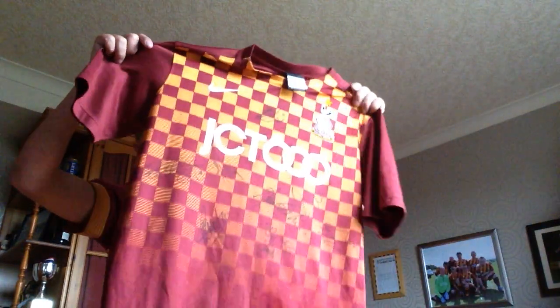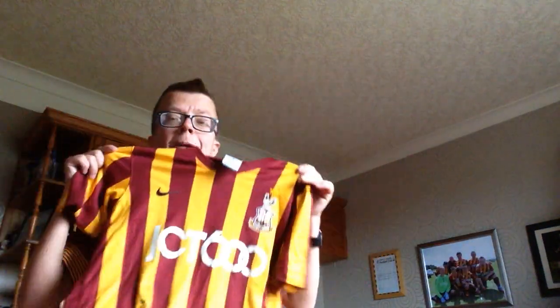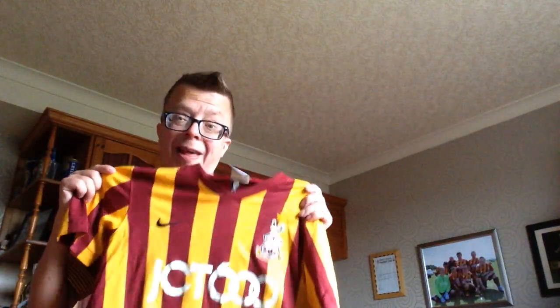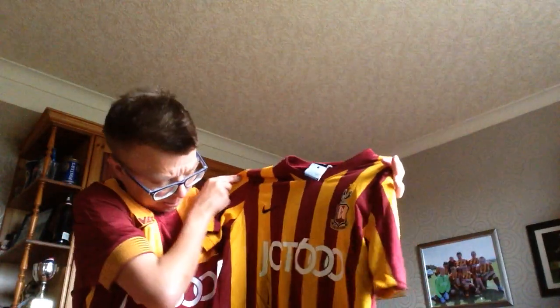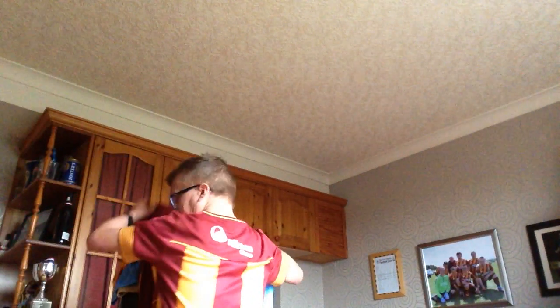And this one - got my own name on the back. But on this version of it we've got the famous Billy Knott who scored against Leeds United, so again a few signatures including Billy Knott. He was one of my favourite players.